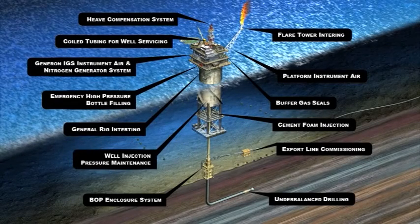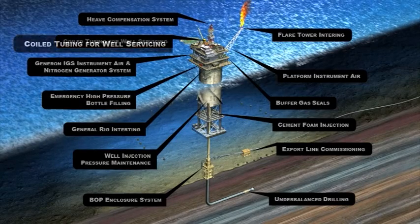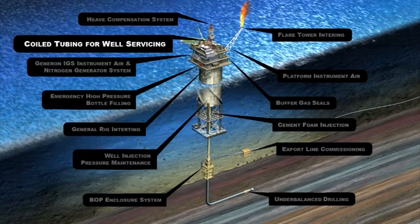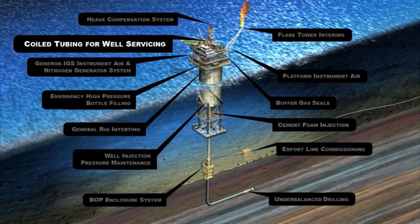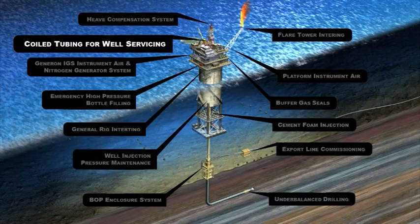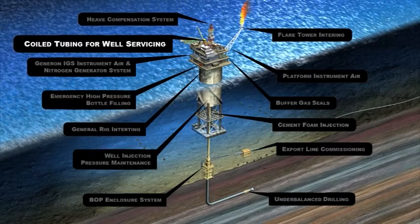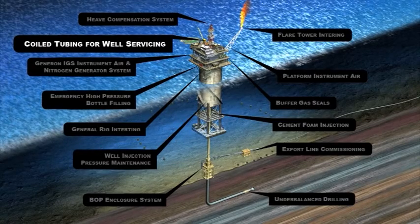This system supplies instrument air and nitrogen to various applications, including coil tubing for well servicing. Nitrogen is used in coil tubing applications to jet wells and for foam clean-out operations. In well jetting, high-pressure nitrogen is pumped down coil tubing strings, displacing fluids, ultimately re-energizing the well. Nitrogen is foamed to transport debris and other well-bore solids to the surface. This process enhances the production of the well.